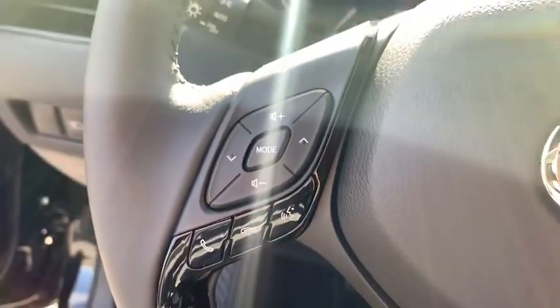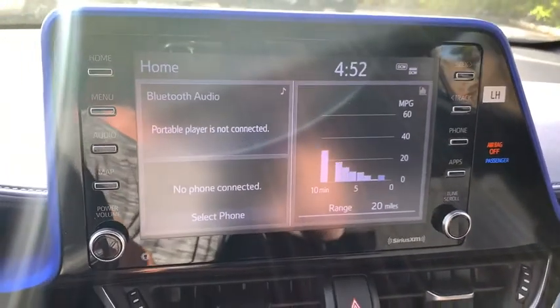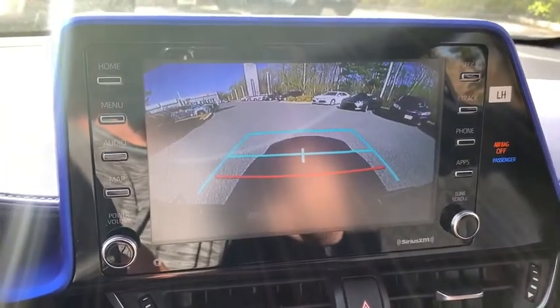Remote keyless entry, front bucket seats, front reading lamps, tilt steering wheel, driver vanity mirror, rear window wiper, passenger vanity mirror, speed control.